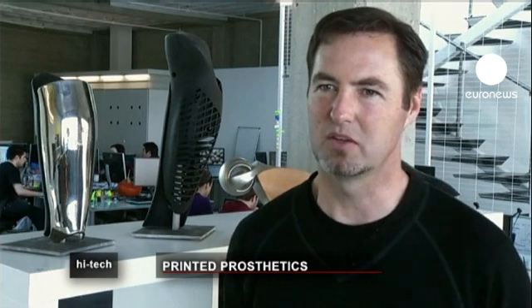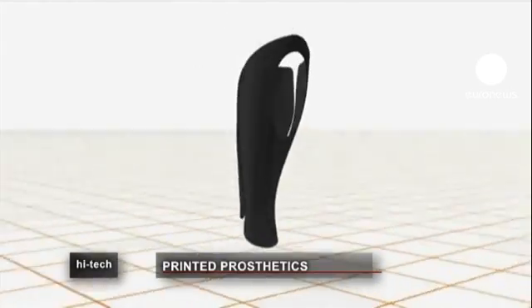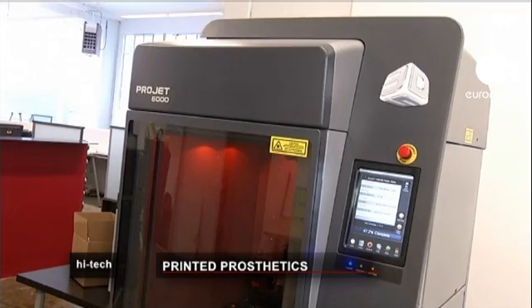Make something so that you see it first thing in the morning and you get excited because you can't wait to show the world. The person's existing leg is scanned and the shape of the prosthetic cover is created. It can be customized with different materials — leather, chrome, heavy-duty plastic.